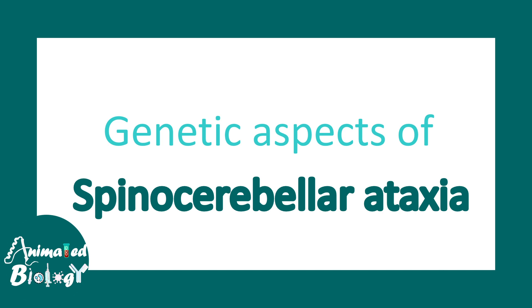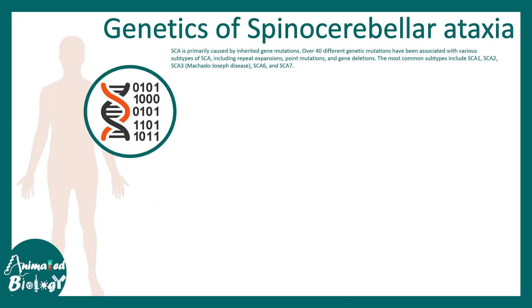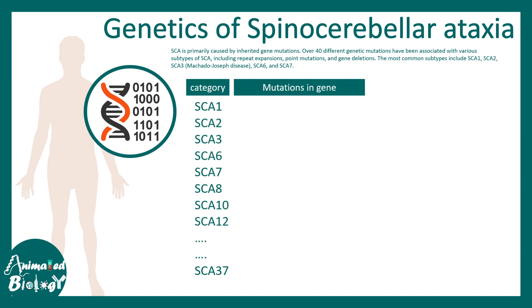Let's talk about the genetic aspects of spinocerebellar ataxia. The genetics are interesting because several genes are involved in this disease. These gene mutations are categorized as SCA1, SCA2, up to SCA37 and many more.